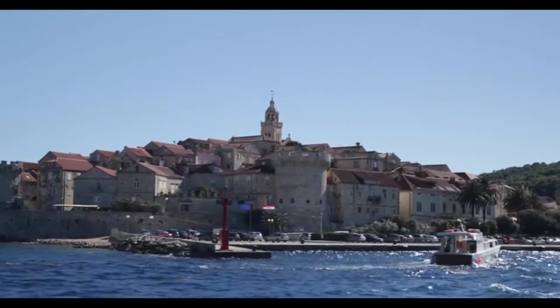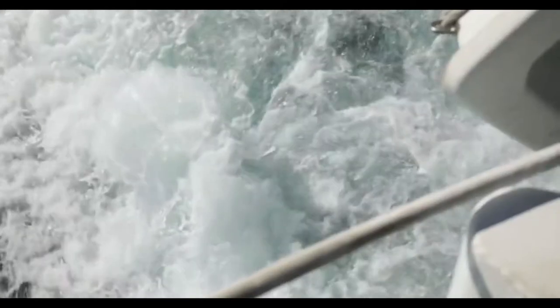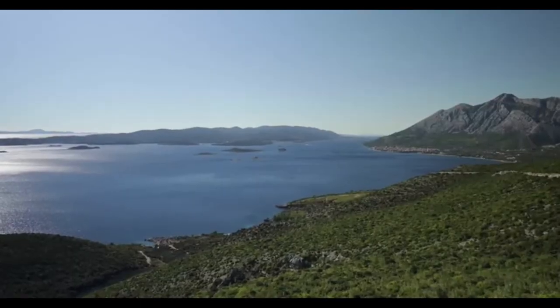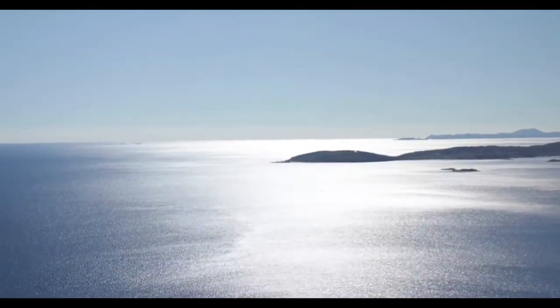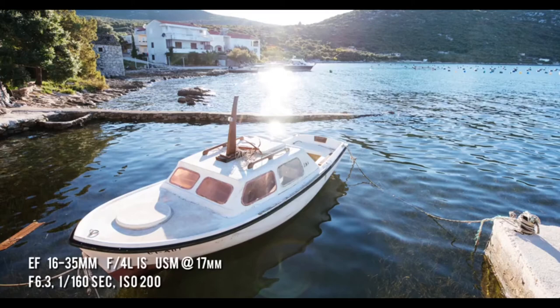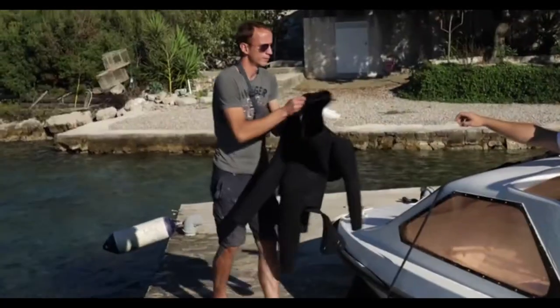Korcula, like Dubrovnik, is where everyone goes. We were looking for something a little bit different, though. So we roamed around for a while, looked at a map, drove down a random road that dead-ended into a small bay, and met these two — Felipe and Ivita.